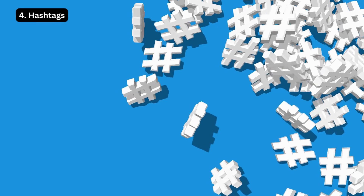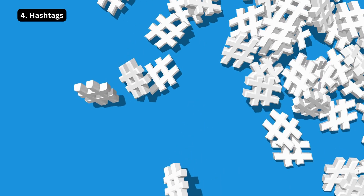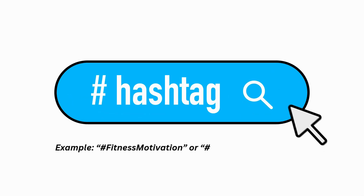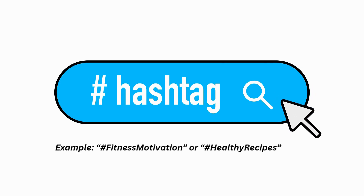Strategy 4: Hashtags. Hashtags aren't just for Instagram — use them in your video description to enhance shareability. Keep them relevant and concise. For example, hashtag fitness motivation or hashtag healthy recipes.